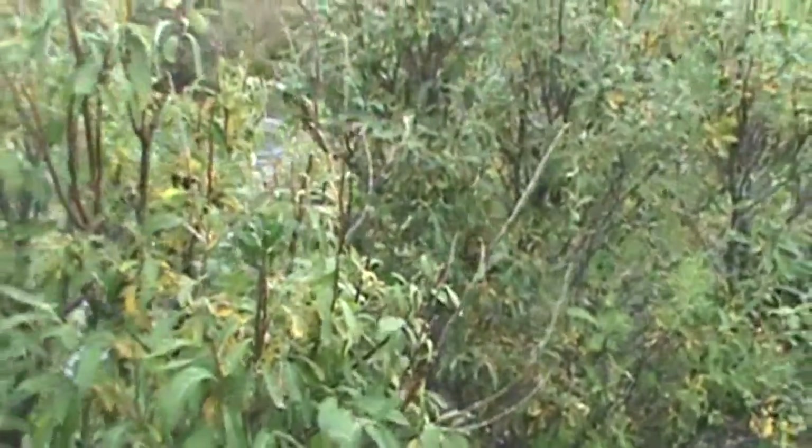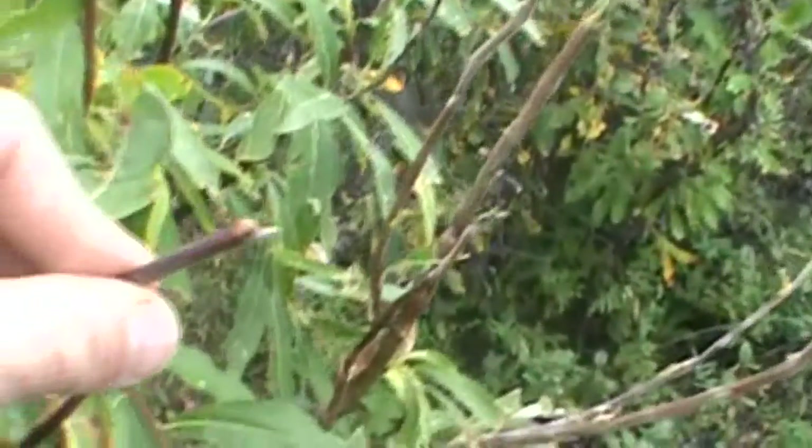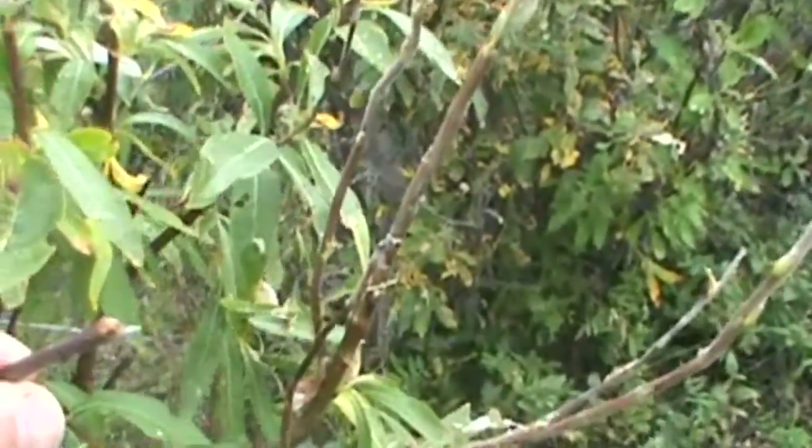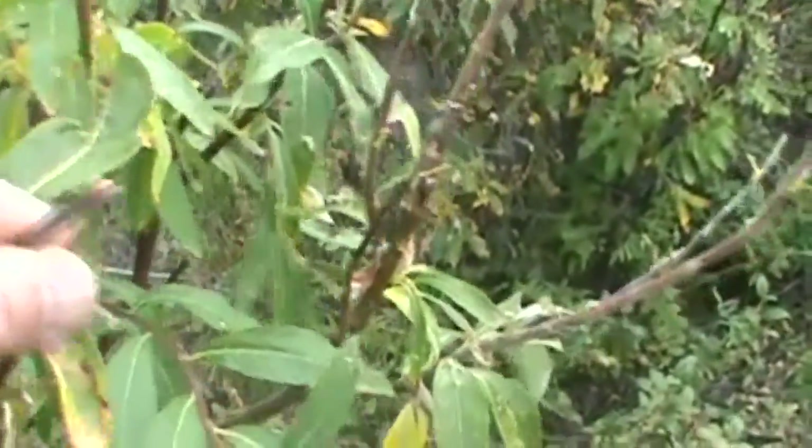They feed pretty heavily on these willows, and I'm going to show you this willow right here. We're going to pan out — you can see this willow has been heavily browsed; just the leaves have been eaten right off the tips. Another good sign of a member of the deer family is the twigs — those twigs are bitten and ripped right off. That's going to point towards the deer family.